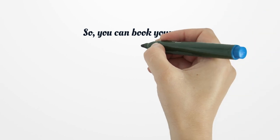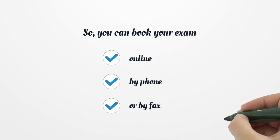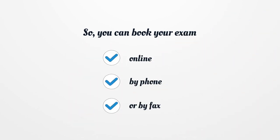You can book your exam online, by phone, or by fax.